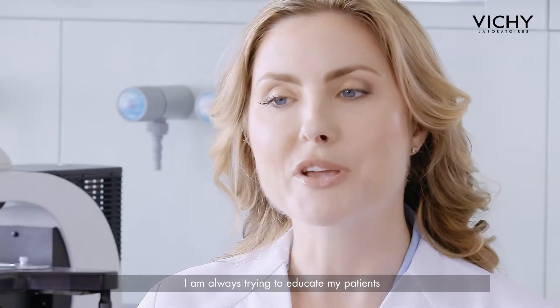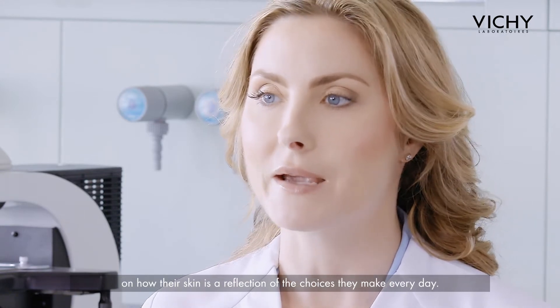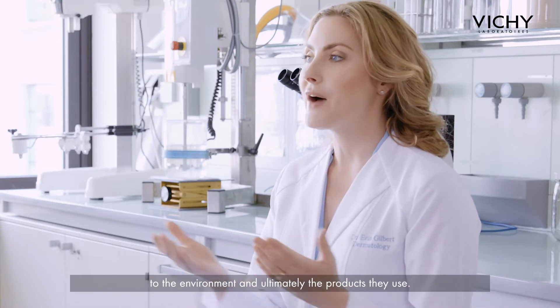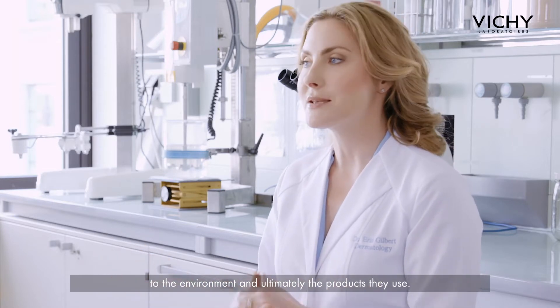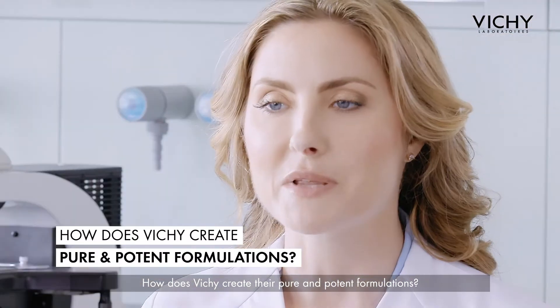I'm always trying to educate my patients on how their skin is a reflection of the choices they make every day, from their health and well-being to the environment and ultimately the products they use. How does Vichy create their pure and potent formulations?